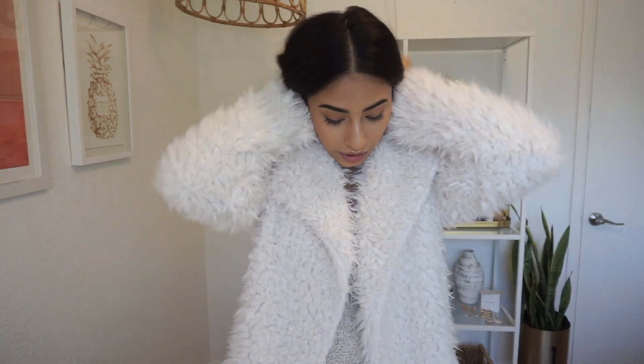Something like this jacket, which was actually gifted to me from White Crow — it's this gorgeous, furry, oversized jacket. It's perfect for winter and I think I'm going to be wearing this a lot when it gets super cold. This would look gorgeous paired with a dress and some boots and you're good to go.